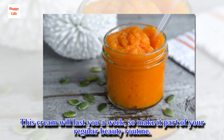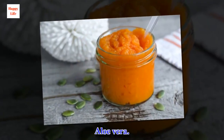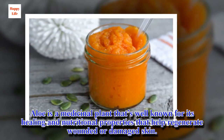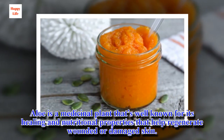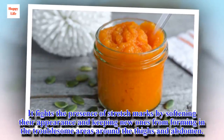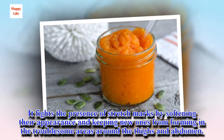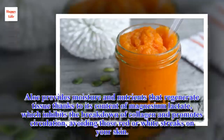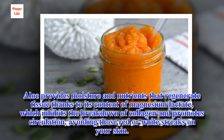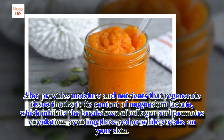Aloe Vera. Aloe is a medicinal plant that's well known for its healing and nutritional properties that help regenerate wounded or damaged skin. It fights the presence of stretch marks by softening their appearance and keeping new ones from forming in the troublesome areas around the thighs and abdomen. Aloe provides moisture and nutrients that regenerate tissues thanks to its content of magnesium lactate, which inhibits the breakdown of collagen and promotes circulation, avoiding those red or white streaks on your skin.